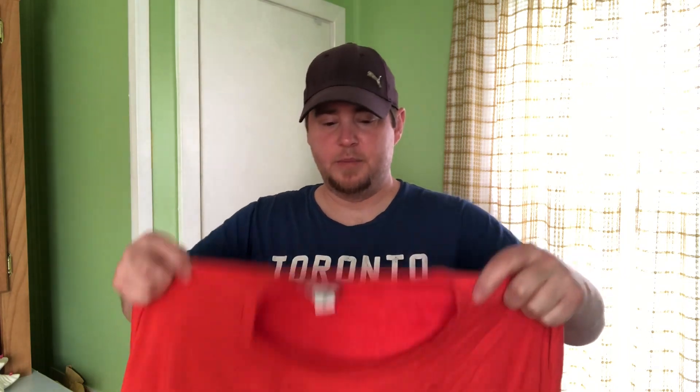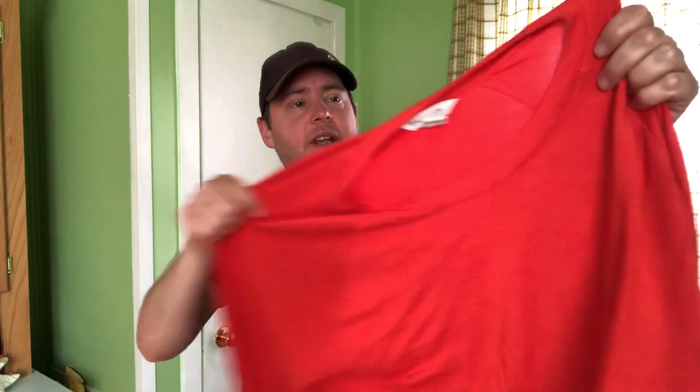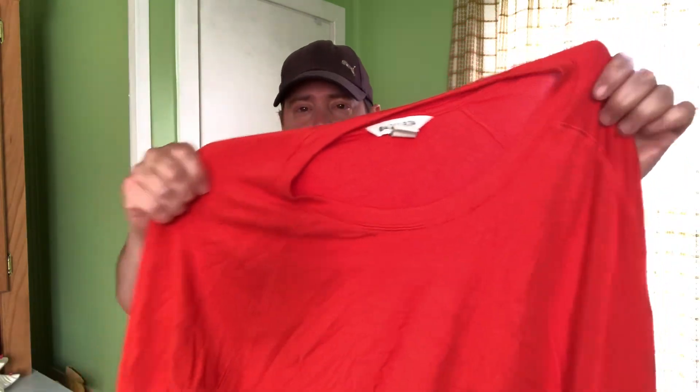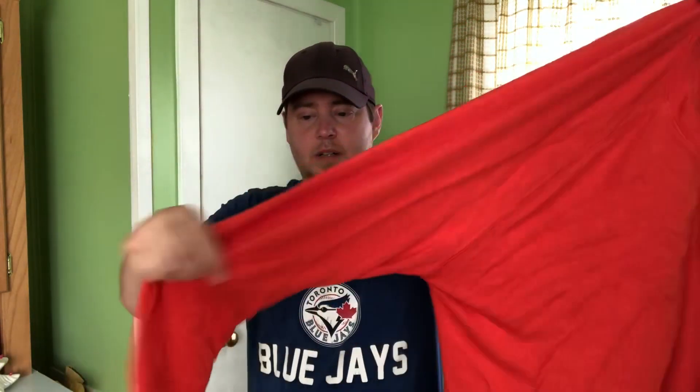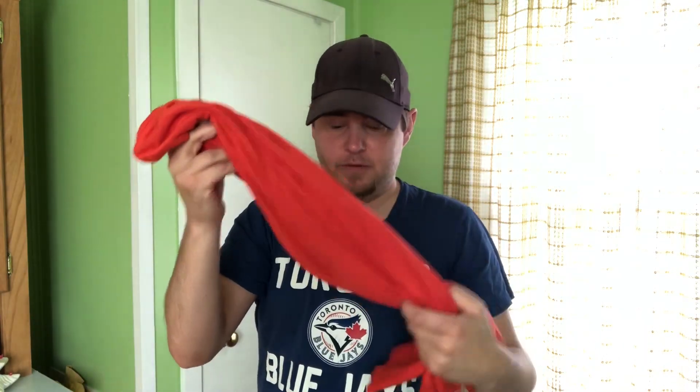We'll get started here with this Athleta piece — it's just a long-sleeve pullover. It's in a 1X and the color isn't quite getting picked up on camera, but it's a nice sort of off-red with just a hint of orangey color. Really nice stretchy material. I'm sure it's in that $30 range.